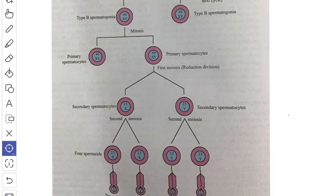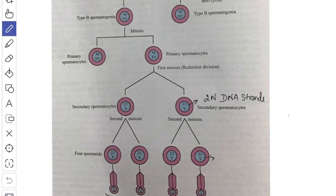The spermatids then metamorphose into spermatozoa. In both spermatogenesis and oogenesis, each daughter cell of the first meiotic division possesses 23 chromosomes — the haploid number — with 2N DNA strands. Whereas each daughter cell of the second meiotic division possesses the haploid chromosome number with 1N DNA strands, because DNA replication does not take place in meiosis 2.